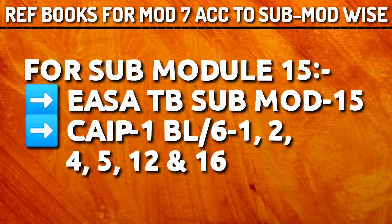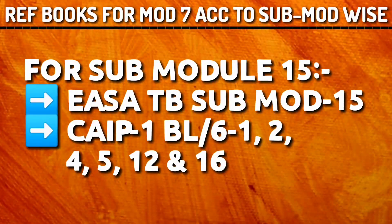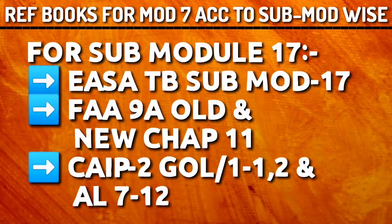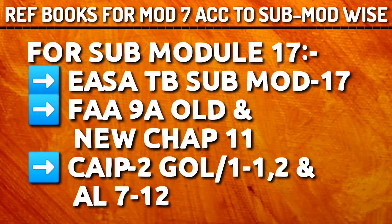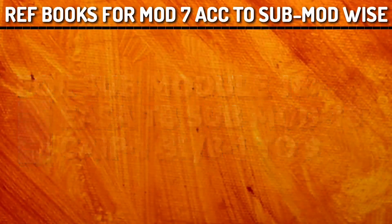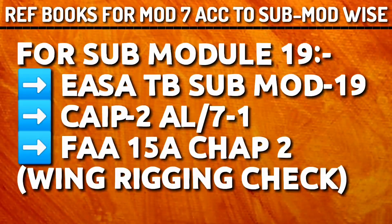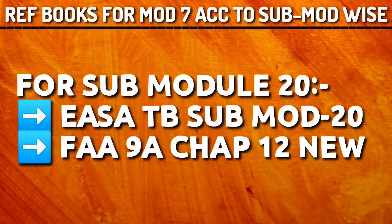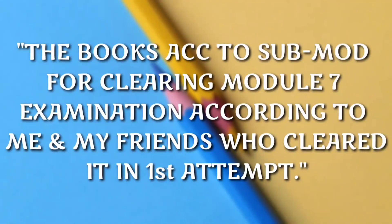For sub-module 15, refer Yasa Tech Book sub-module 15 — very important — and CIP 1 BL 6-1, 2, 4, 5, 12 and 16. For sub-module 16, refer Yasa Tech Book sub-module 16 — very important — then FAR 9A New chapter 4 and FAR 9A Old chapter 3 — very important. For sub-module 17, go through Yasa sub-module 17, FAR 9A Old and New chapter 11, CIP 2 GOL 1-1, 1-2 and AL 7-12. For sub-module 18, CIP 1 from BL 8-1 to 8-9 — very important topic. Also refer Yasa Tech Book sub-module 18. For sub-module 19, refer Yasa sub-module 19, CIP 2 AL 7-1, FAR 15A chapter 2 Wing Rigging check. For sub-module 20, Yasa sub-module 20 and FAR 9A chapter 12 New. That completes the books according to sub-module.